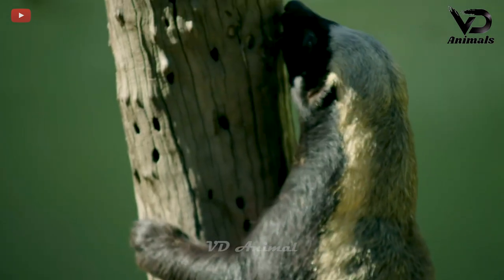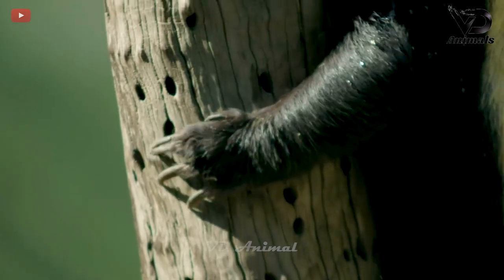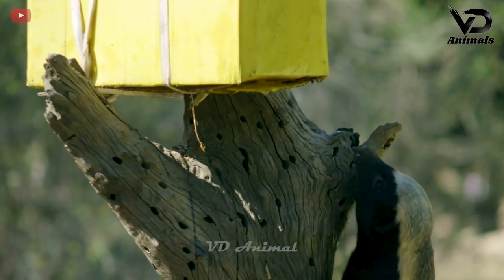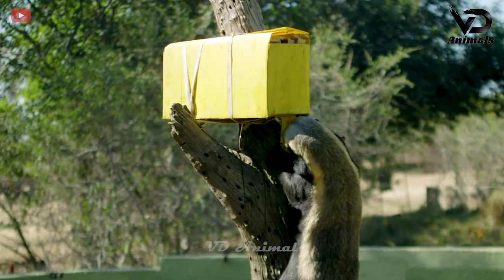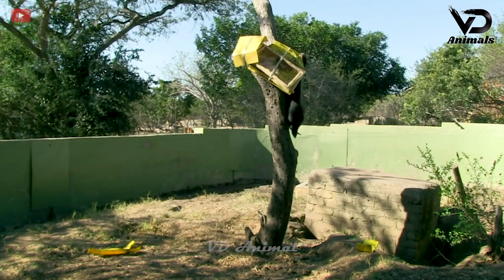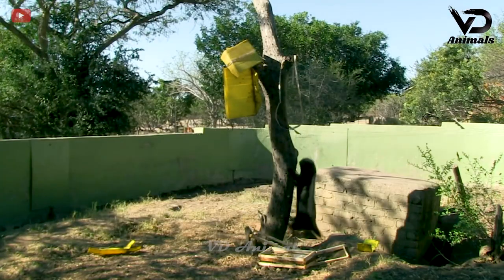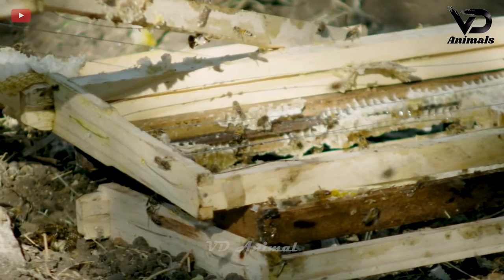Honey badgers are very good at climbing dry trees. Up in the tree, people have prepared a honey nest to attract the honey badger. It didn't take long for the honey badger to climb into the honey bee's nest. Honey badgers are very smart in destroying beehives so they can easily eat honey.